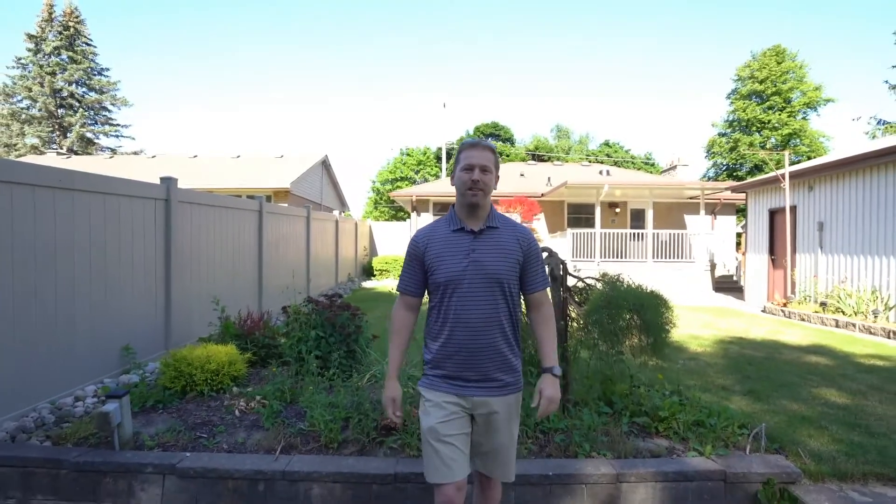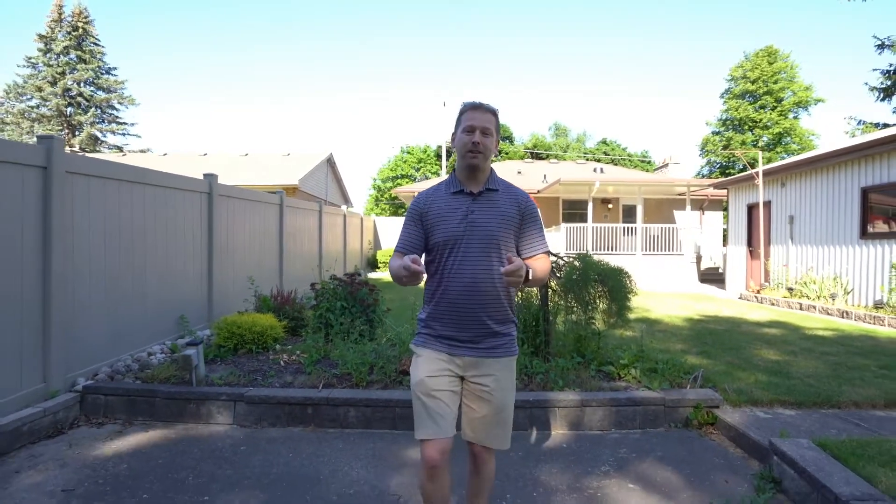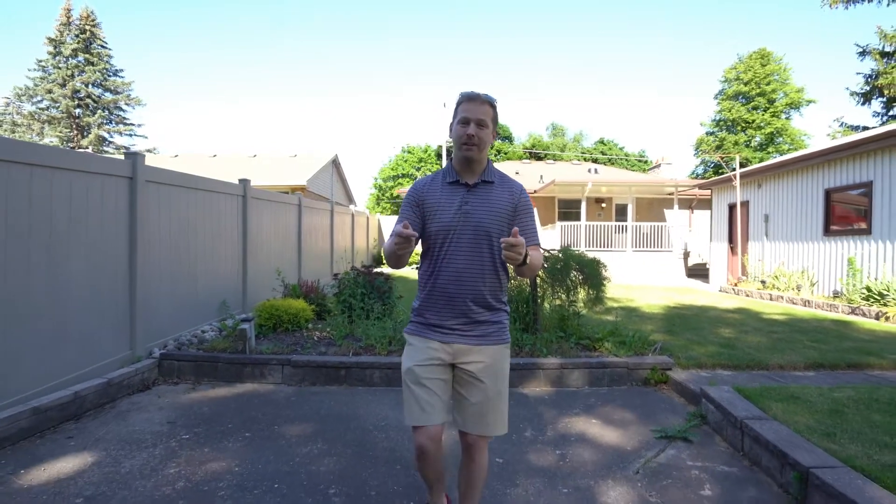Thanks for joining me on this house tour guys. I have a new video series coming up — it's about tips on how to sell your home in this crazy market, so stay tuned for that. And as usual, if you like this video, hit like and subscribe for more real estate content. I'll see you guys in the future.